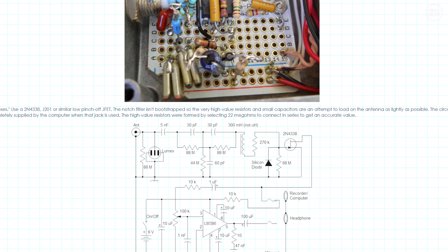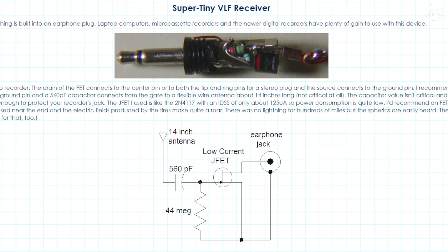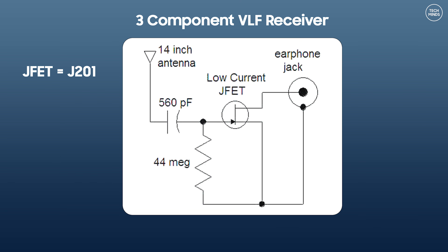It was on this site that I came across the easiest and quickest VLF receiver to make, and this consists of only three components. These three components are one capacitor, one transistor, and one resistor. The website mentions that the capacitor value was not too critical, even though it shows a 560 pF capacitor. Mine when I made it was around 360 pF and that worked just fine.